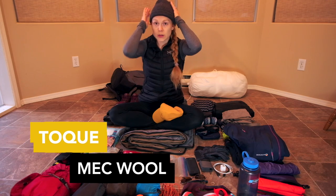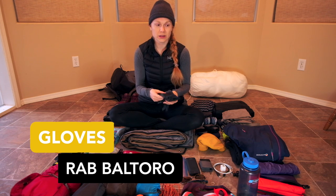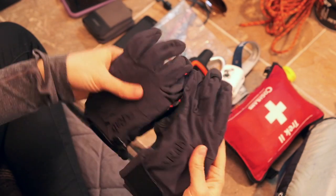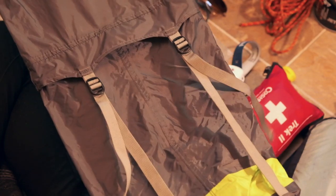My signature yellow hat — I brought two hats: this one for daytime and a wool toque by Mountain Equipment Co-op for nighttime. I wore my gloves not that many times but did hike in them on a few days, which was really nice. These are thin gloves with a leather palm by Rab.